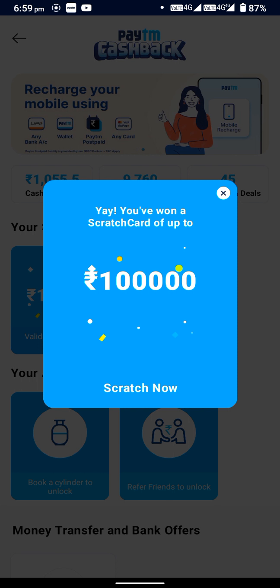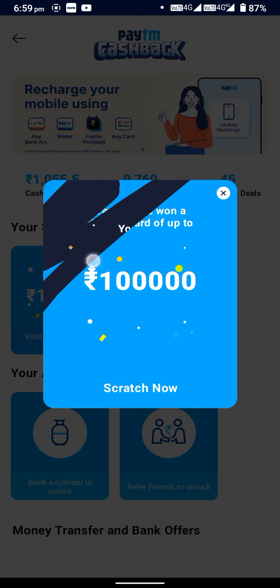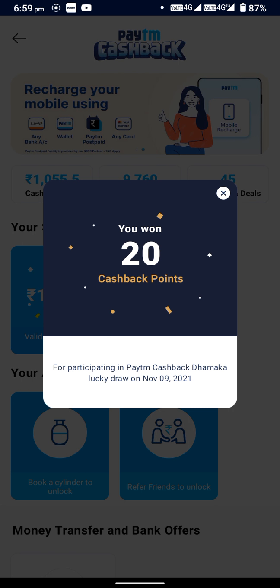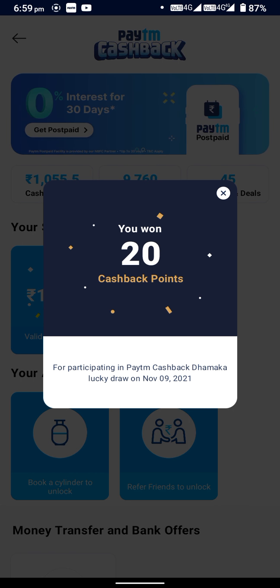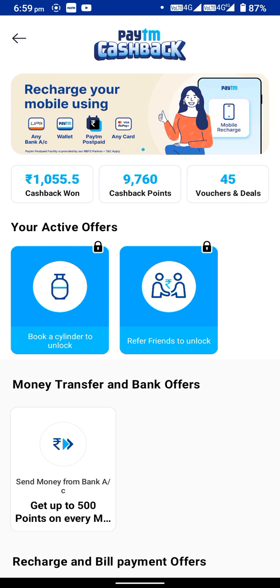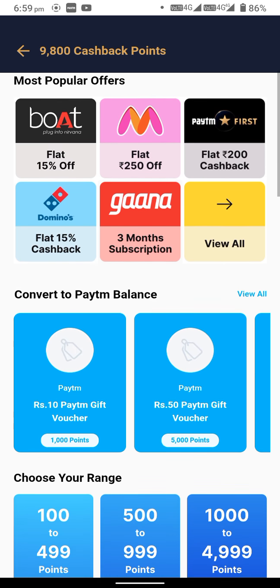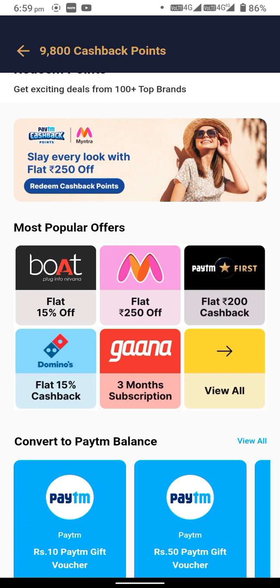Hi friends, you have won a scratch card of up to 1 lakh rupees. Let me scratch and see — they have added cashback points. They said cashback, not cashback points, but let me show you what you can do with cashback points. You can buy a Ghana subscription — three months — let me check first.